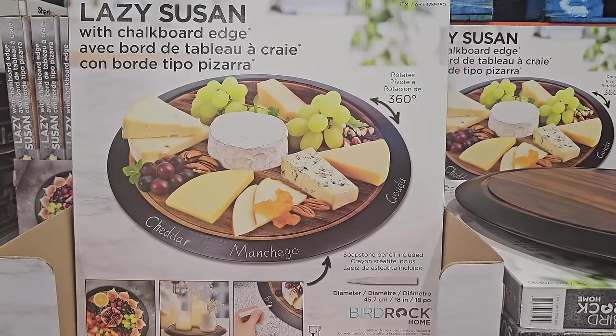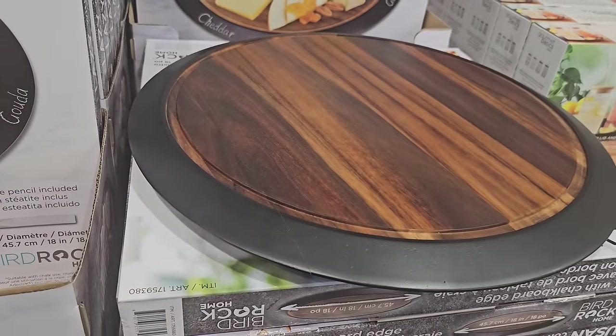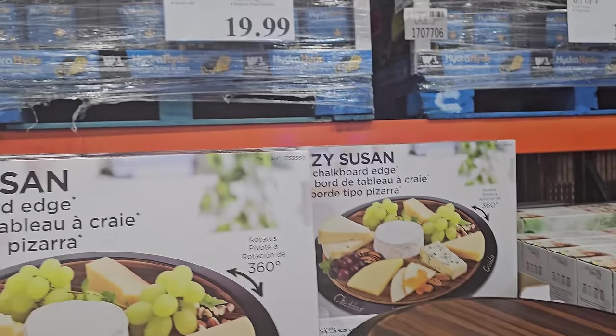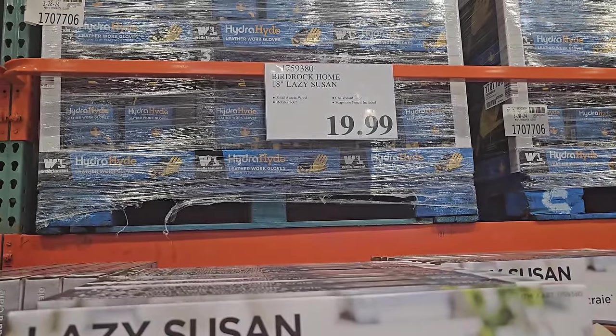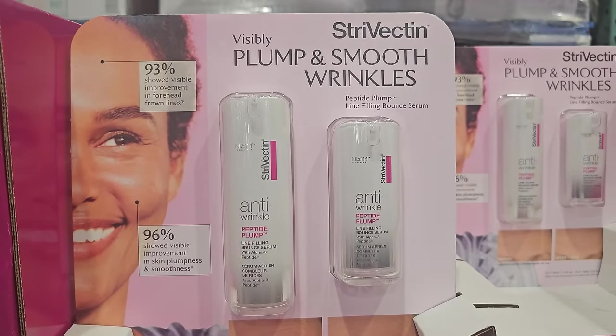We're in Costco. This is going to be $20 for the Lazy Susan — you do get the chalk with it, of course — and $53.99. Your limit is five.